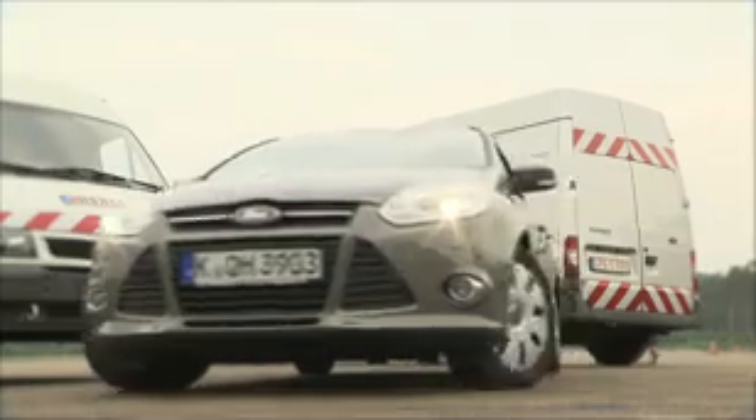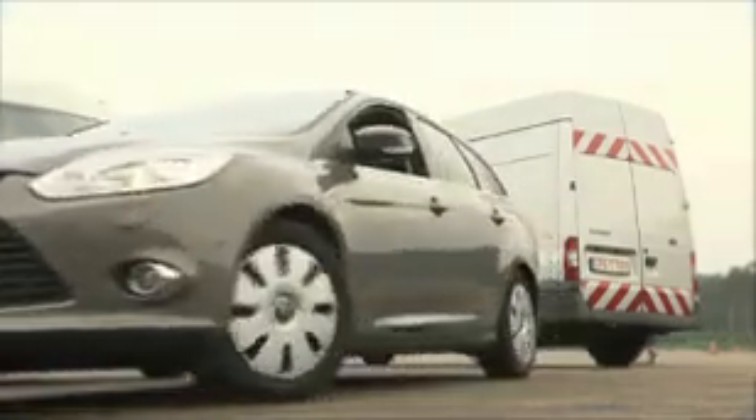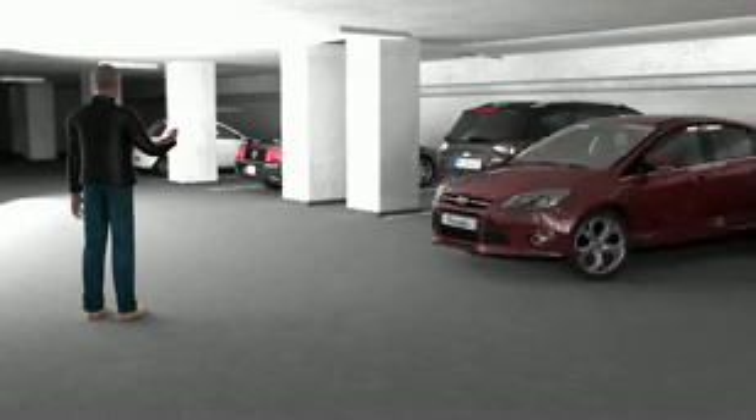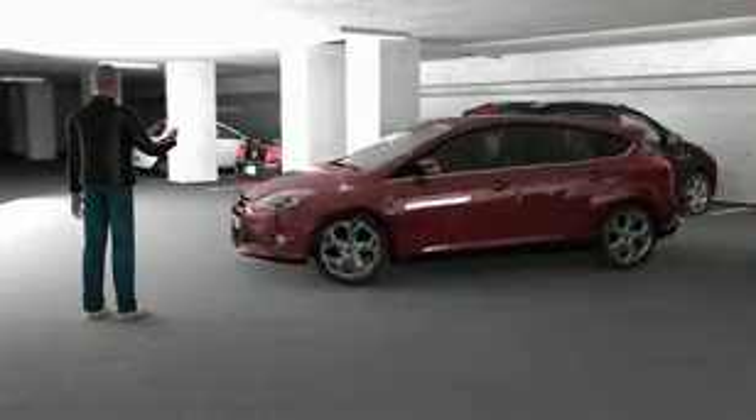Which means the new technology is also useful when leaving a space. The motorist doesn't have to squeeze into the car — they just press a button and the car drives out itself.